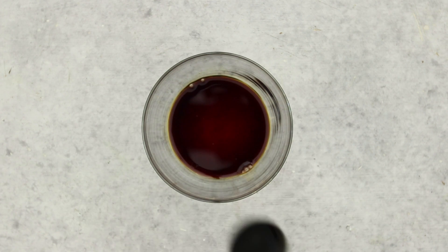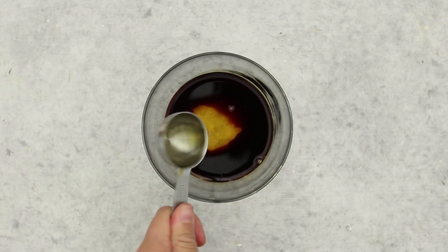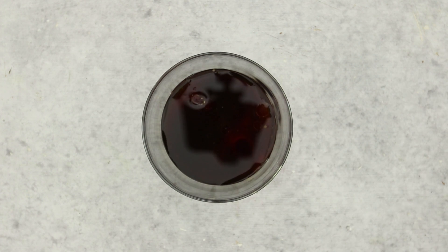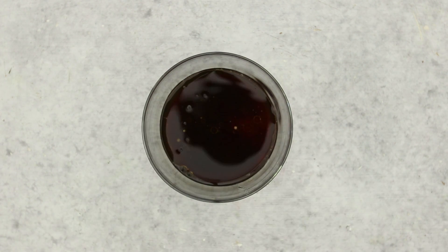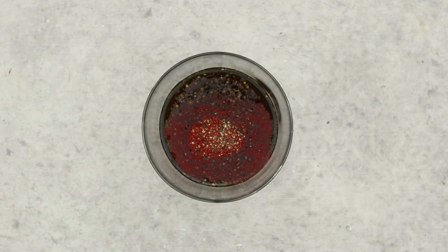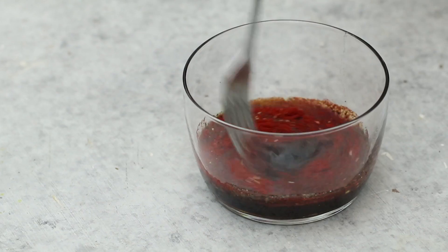Now it's time to prepare the marinade for the eggplant bacon. We're going to start off with some soy sauce, but you can also use tamari. Next, some maple syrup and some extra virgin olive oil, along with some coconut vinegar or apple cider vinegar. Then our key ingredient: liquid smoke. And then some smoked paprika, a sprinkle of salt, and some black pepper.